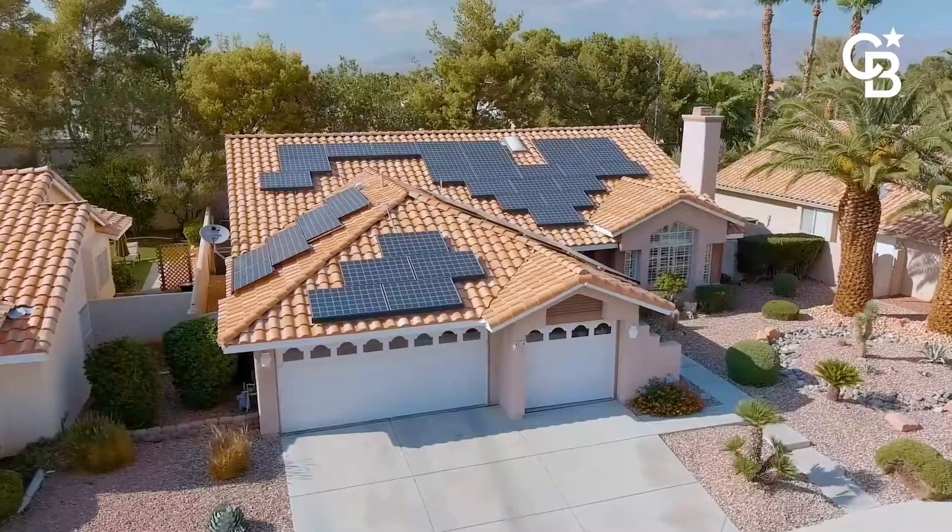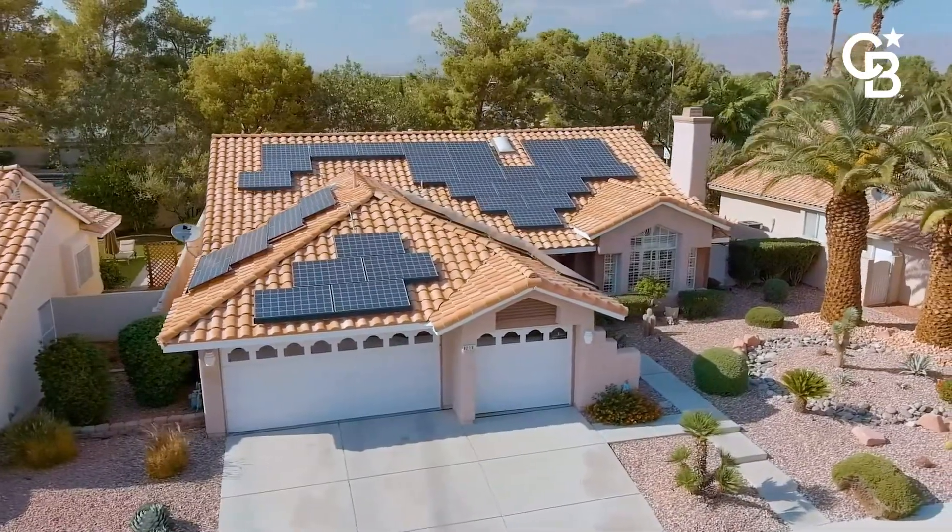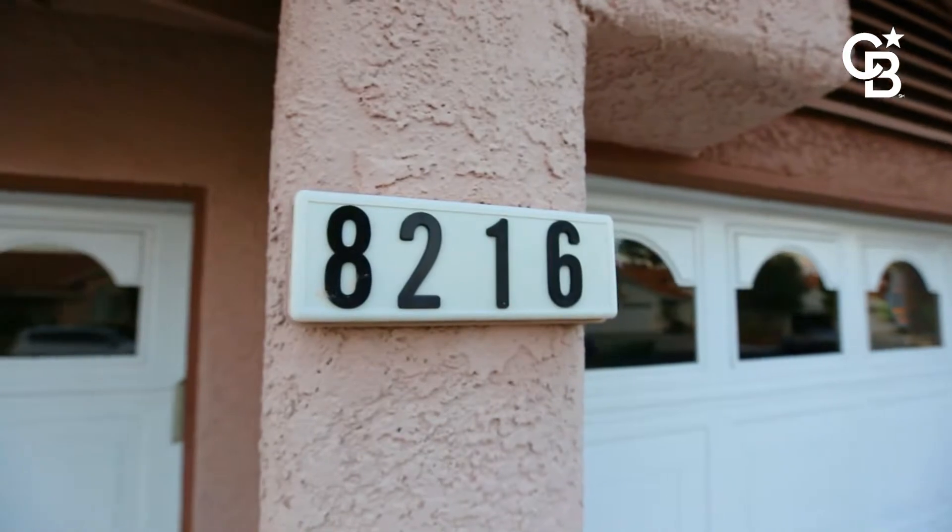My name is Ginger Campbell with Coldwell Banker Premier Realty. I'm standing in front of my new listing at 8216 Desert Beach Drive. I'm excited to share this wonderful property with you. Come on in.